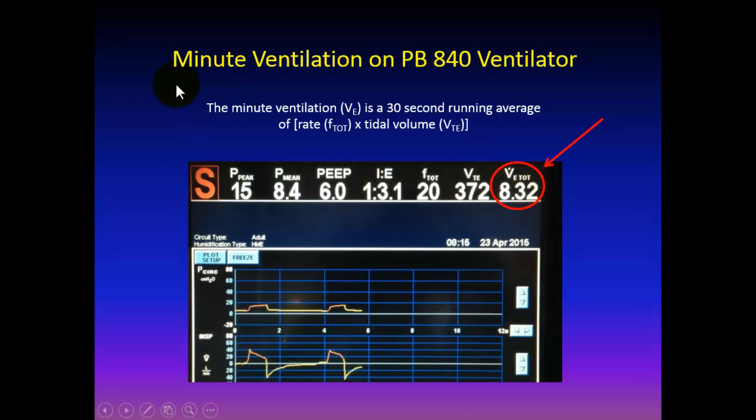We monitor minute ventilation continuously on our ventilator, the Puritan Bennett 840. It is the product of frequency and total volume. In this example, 8.3 liters is slightly higher than 7.4 liters because one is a running average over the last 15 to 30 seconds while the other is an instantaneous value.